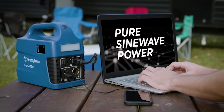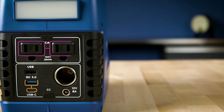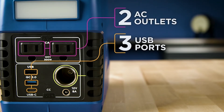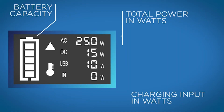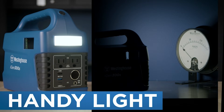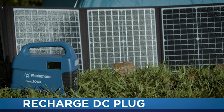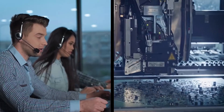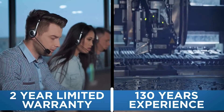The Westinghouse iGen 300S produces pure sine wave power that's safe for delicate electronics, and delivers that power with two AC outlets, three USB ports, a car charger outlet, and a 12-volt DC outlet. The electronic display ensures you always know how much power is available, and the light comes in handy during emergencies. Recharge at home or in the field with your car's DC plug or solar panels. Everything is backed by a two-year limited warranty and 130 years of Westinghouse engineering experience.